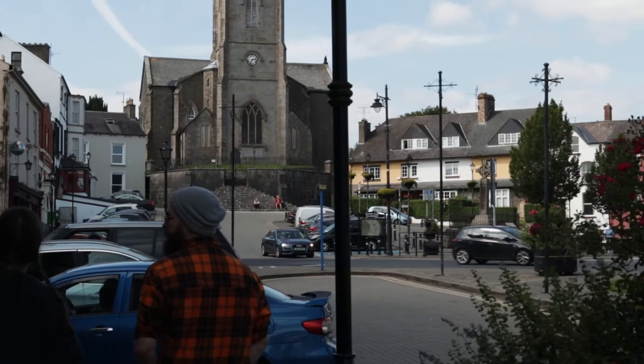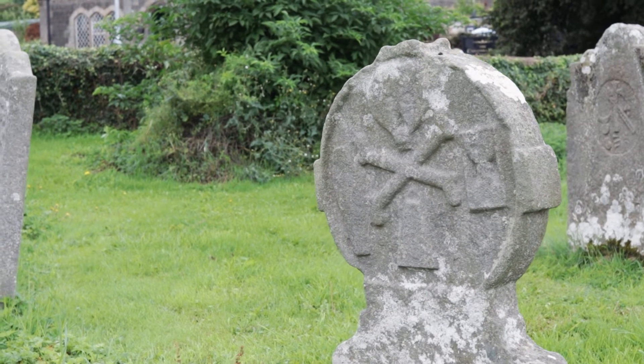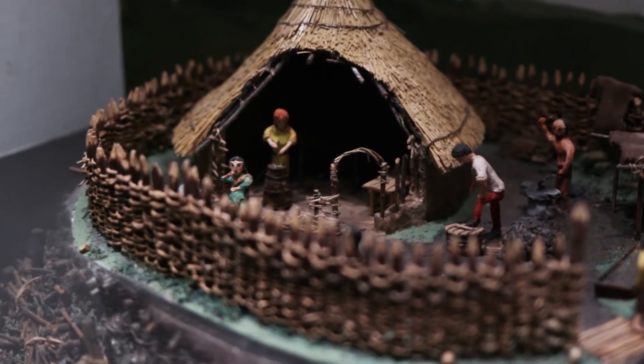That in itself signifies how quickly things change in history, and how sometimes in modern times people look back and go, oh there's a Motte and Bailey there, but they forget that there are layers of settlements and items that are connected to prehistorical times, going back to the Bronze Age even.